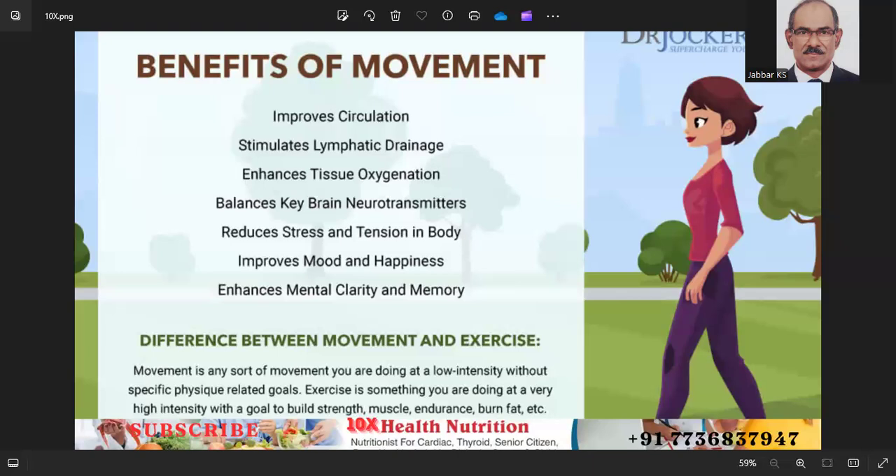Number six: listen to your body. Allow time for rest and recovery to prevent overtraining and injuries. Modify your workouts if you feel pain or discomfort, and consult a healthcare professional if necessary.